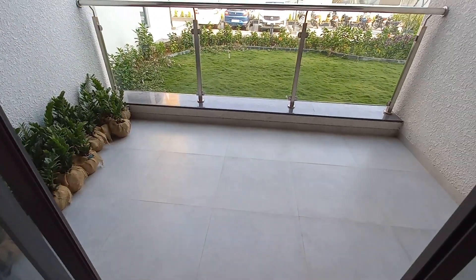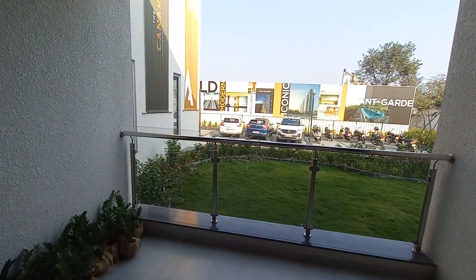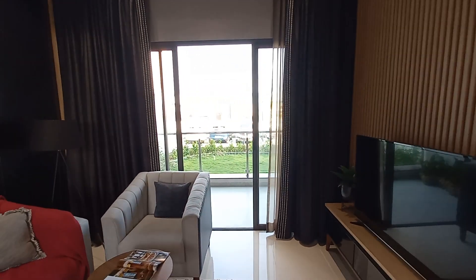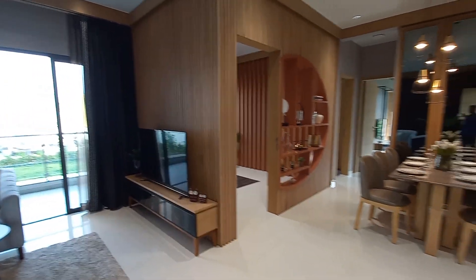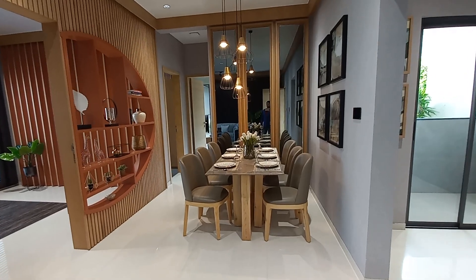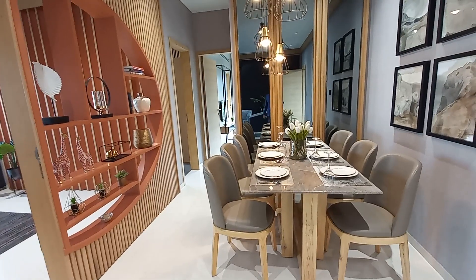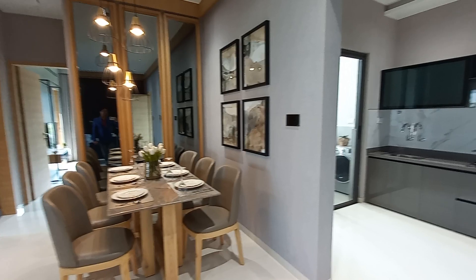This is the balcony area, or private terrace. The size of this private terrace is around 10 feet by 8 feet. Now coming back inside, on this side you can see the dining hall, and the size of this dining hall is 12 feet by 12 feet — almost a square shaped dining hall.